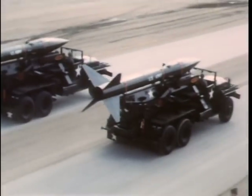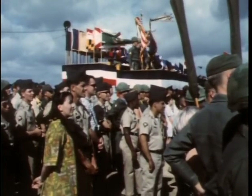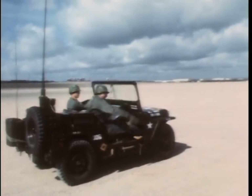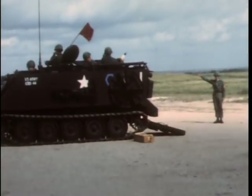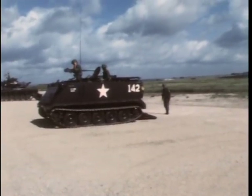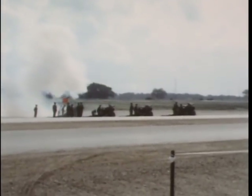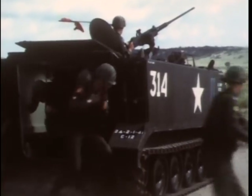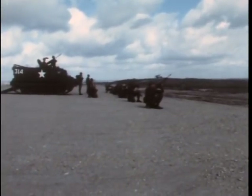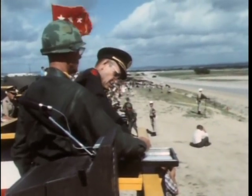The main objective of the Armored Division is to employ its mobility and firepower against the enemy. A highlight of the Armored Birthday Party is a firepower demonstration. Climaxing the demonstration, General Mather sets off an Honest John Rocket.